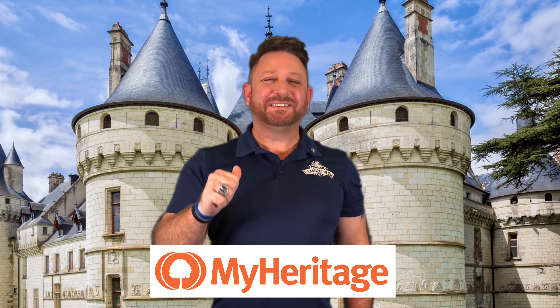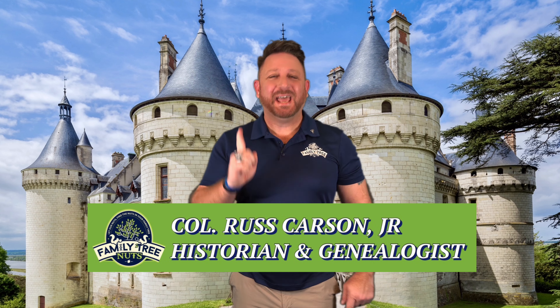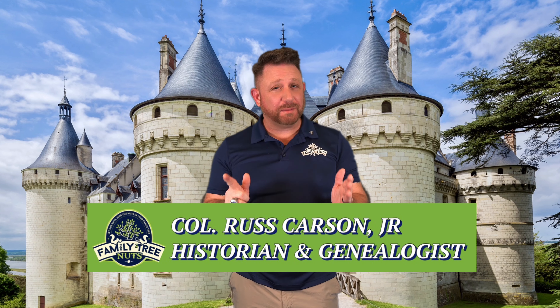With MyHeritage, I discovered that I'm descended from royalty. Hey everybody, this is Colonel Carson with Family Tree Nuts, and I build family trees for a living.